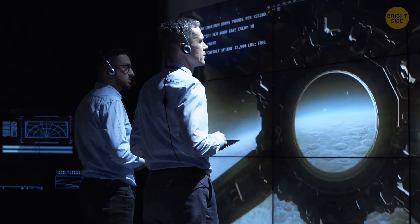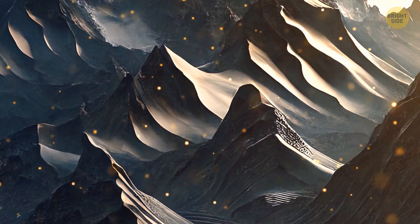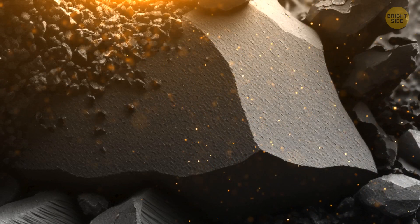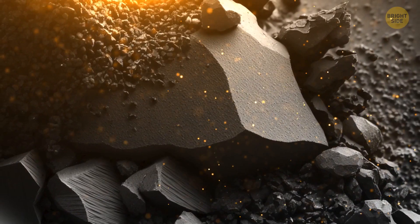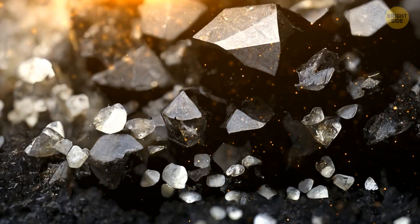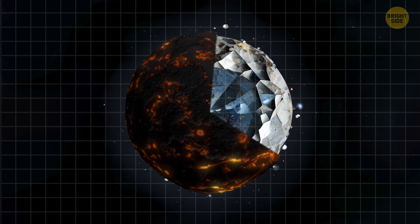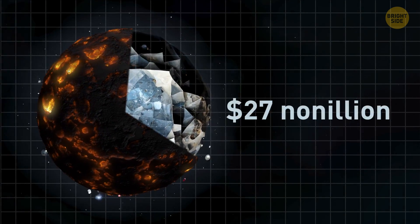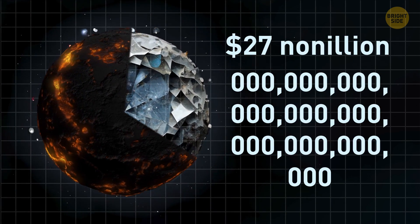After studying the planet, scientists concluded that it's a rocky world full of carbon. But this carbon isn't contained there in the form of gas — instead, it's in the form of graphite, yes, the same one found in your pencils, and of course, diamonds. According to some estimates, diamonds can make up at least a third of 55 Cancri e. It could cost about 27 nonillion dollars — that's 30 zeros in this number. Can you imagine that?